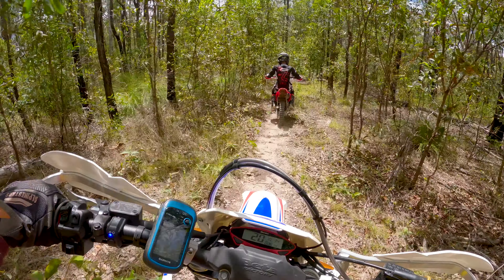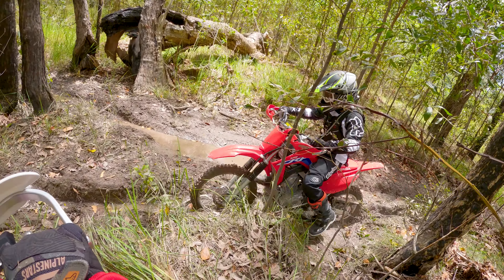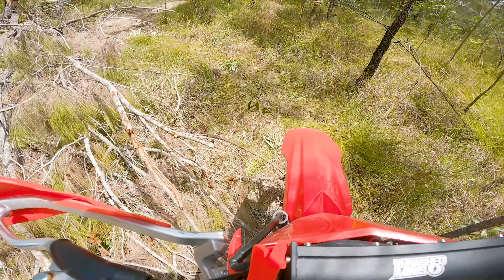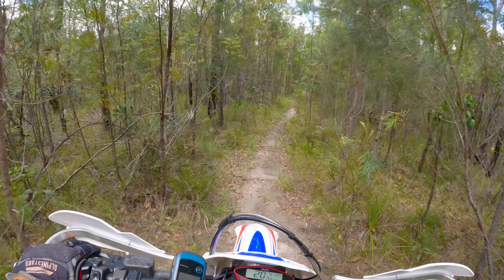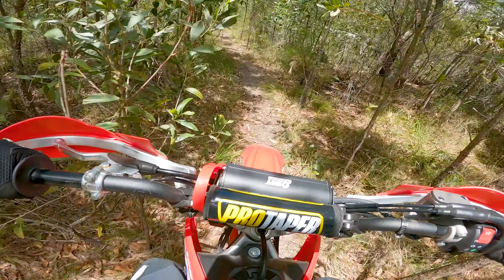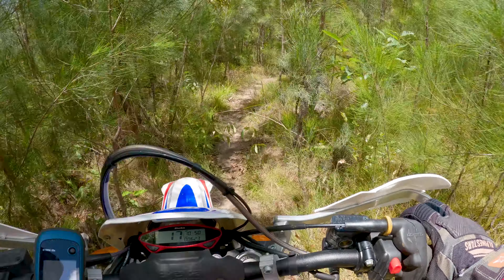Watch the sand, man. You might get through just here — that line. No doubt about you, mate.